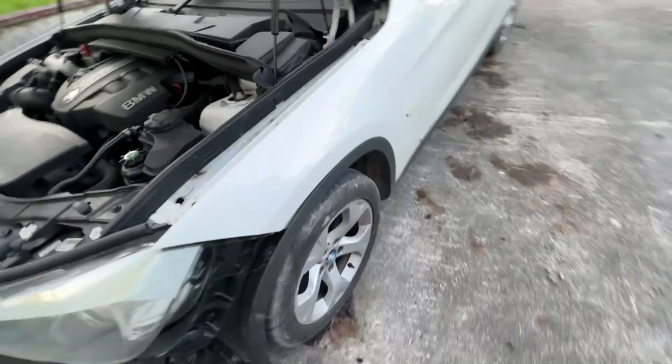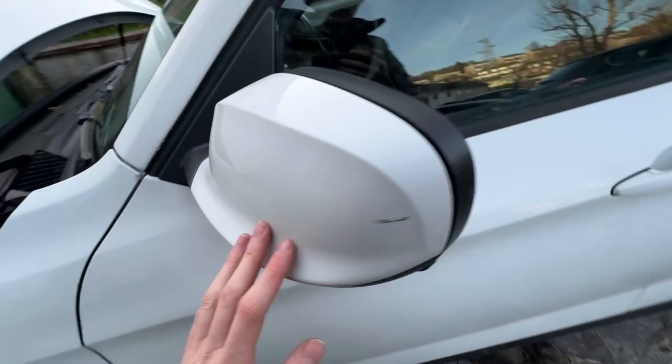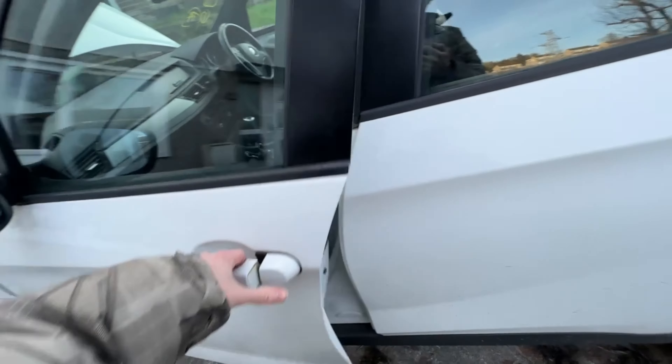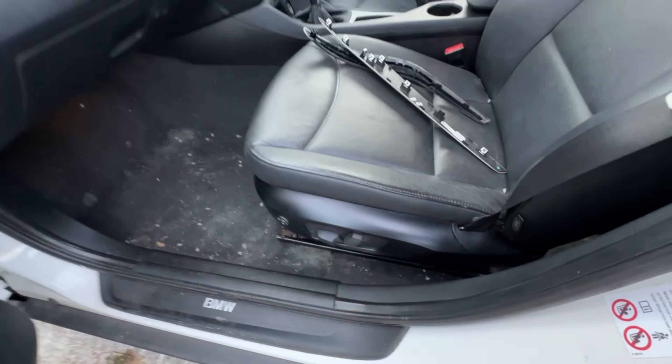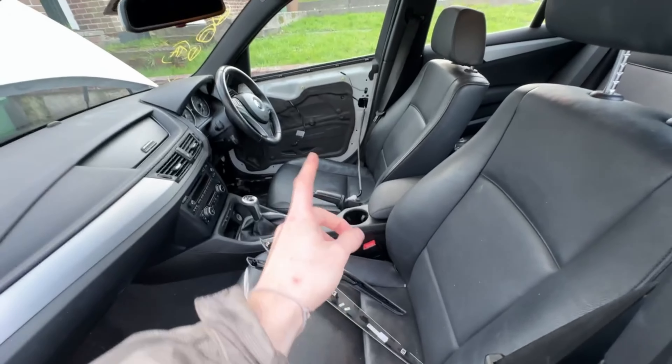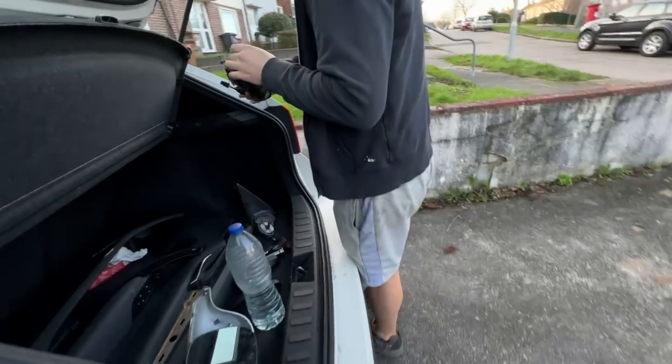The wings are spot on, panel gaps are lovely. Wing mirrors are heated and folding so they were expensive. This is the interior with fully electric seats. We took the door card off for the wing mirror so we could fix it.